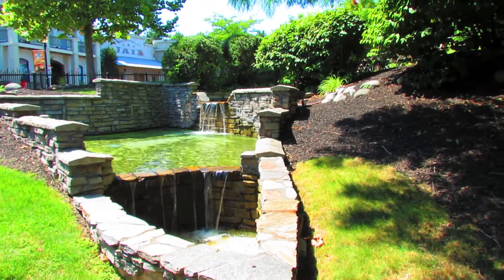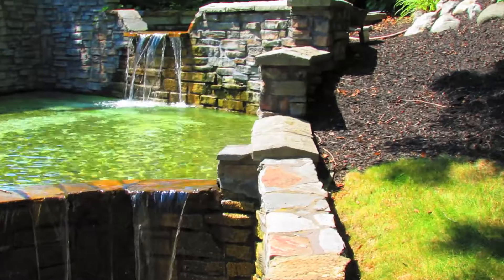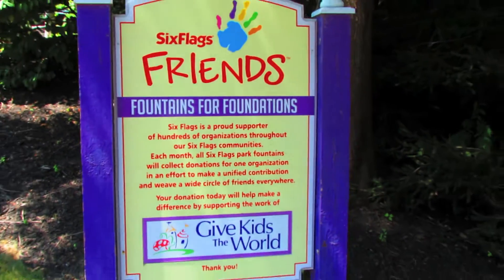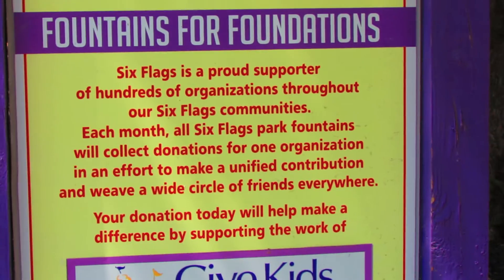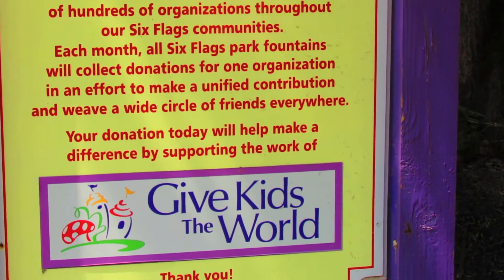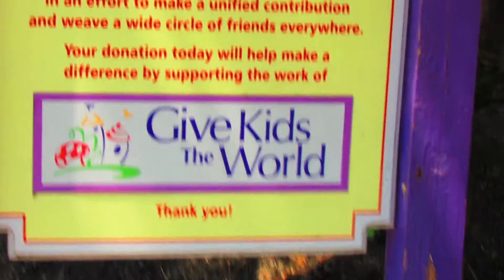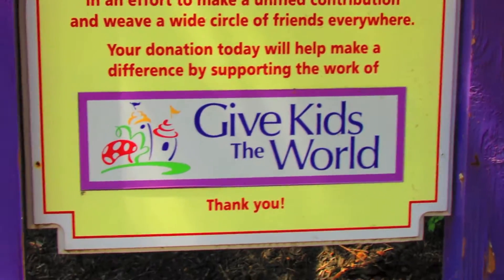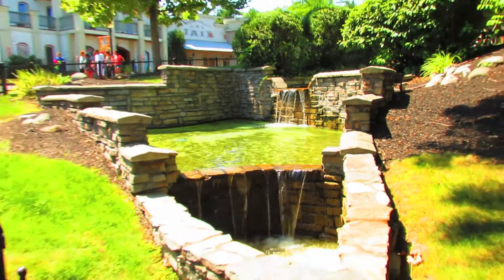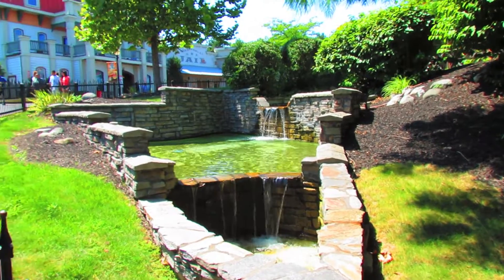We've got a third waterfall here — this one's a little green but at least it does something. This is the Fountains of Fortune, because Six Flags supports hundreds of organizations each month — the coins donated will go to a different place, and this one is going to give to Kids the World in my hometown of Orlando, Florida. So everybody throw those nickels and dimes into the pond to give to Kids the World.